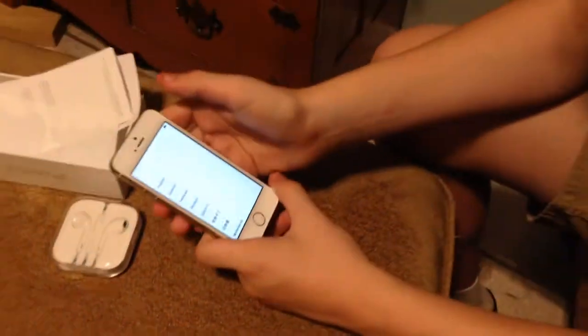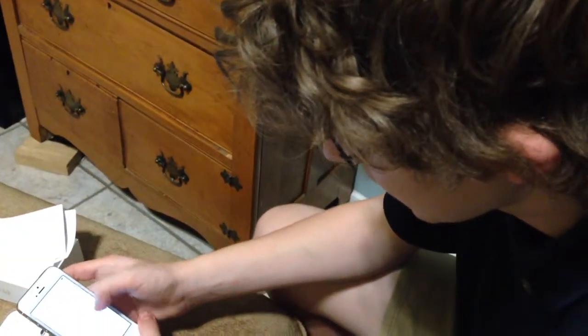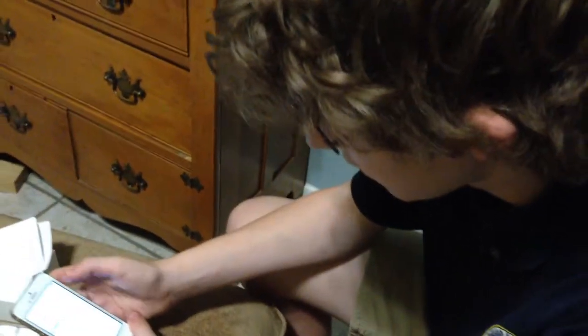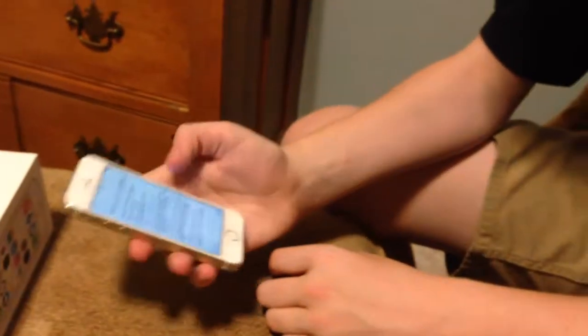We swipe to open it. Here we choose our language — I'll choose English. We live in America, so United States. Choose a Wi-Fi network. Use the terms and conditions — like any terms and conditions, we don't read it, we just agree.